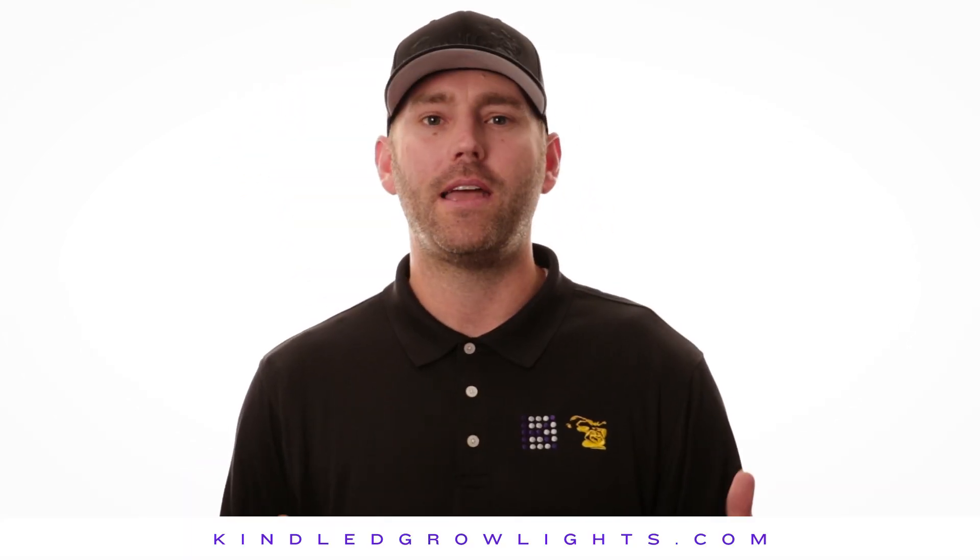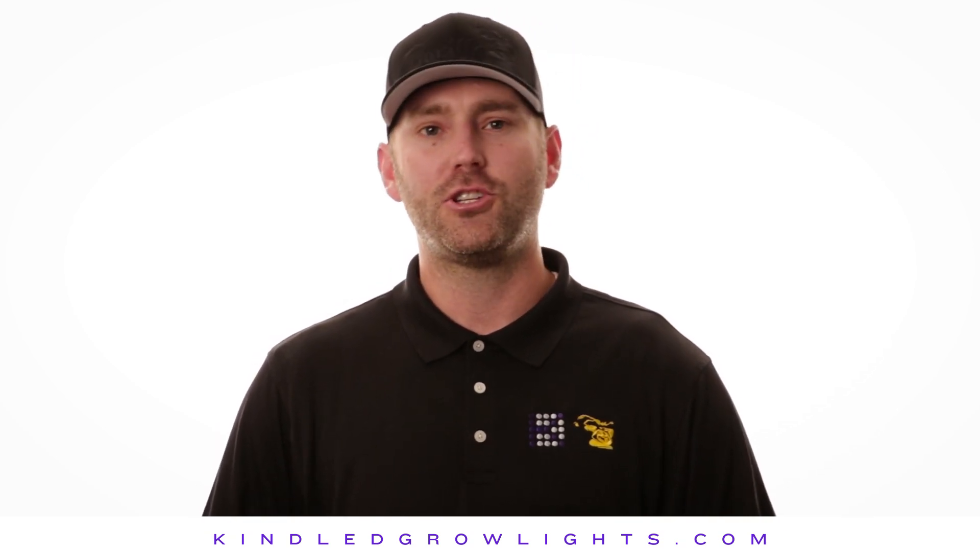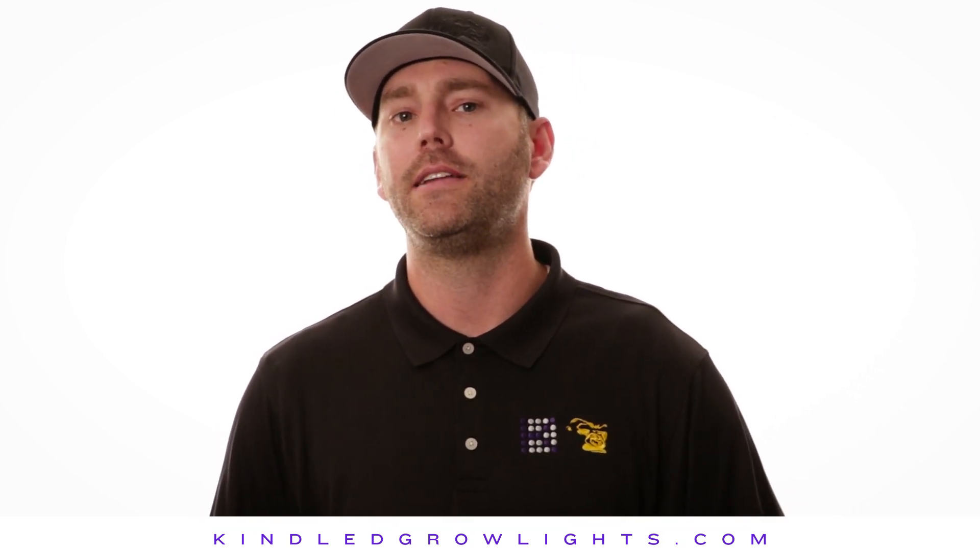We hope that you found this video informative and helpful, and that it has aided you in making the proper grow light choice for all of your grows. Kind is kind to your plants, kind to you, and kind to the planet. Don't forget to check out what's trending at hashtag KindLED. Thank you for watching.